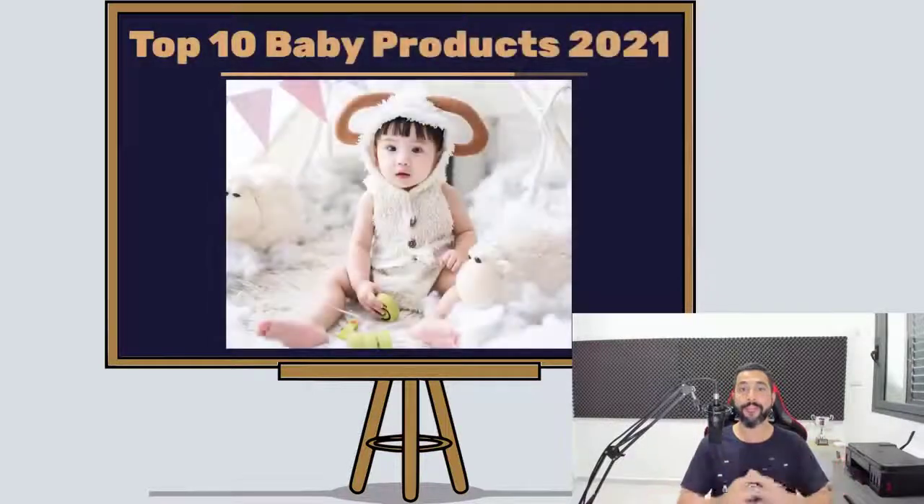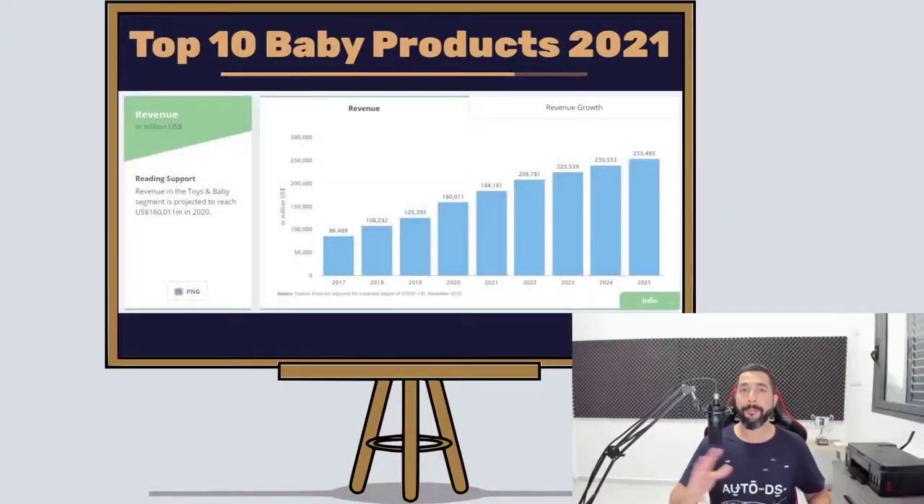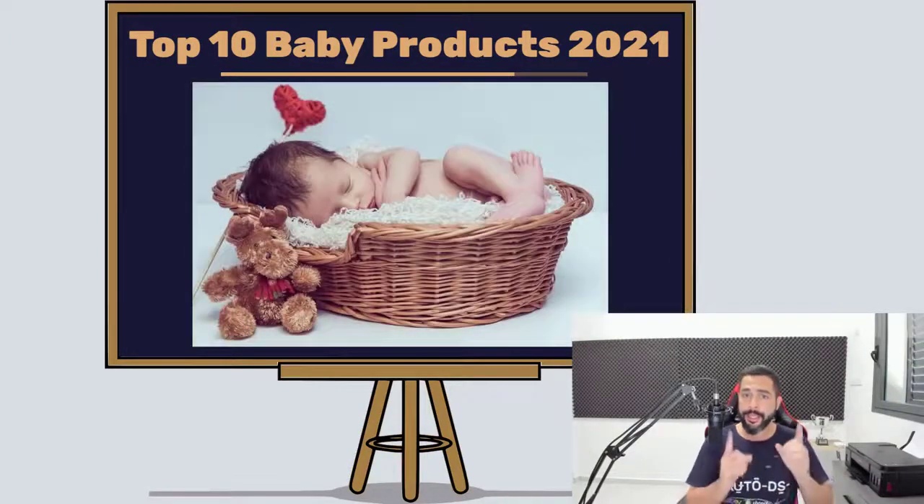The top 10 baby products to sell on your dropshipping stores for 2021, which is going to be an amazing year for dropshipping and an amazing year for e-commerce business owners. So if you're in that category or you're just thinking of getting started, here is another product finding video from us to help you along your journey in this niche, which has been booming this year and next year is going to be even bigger and better.